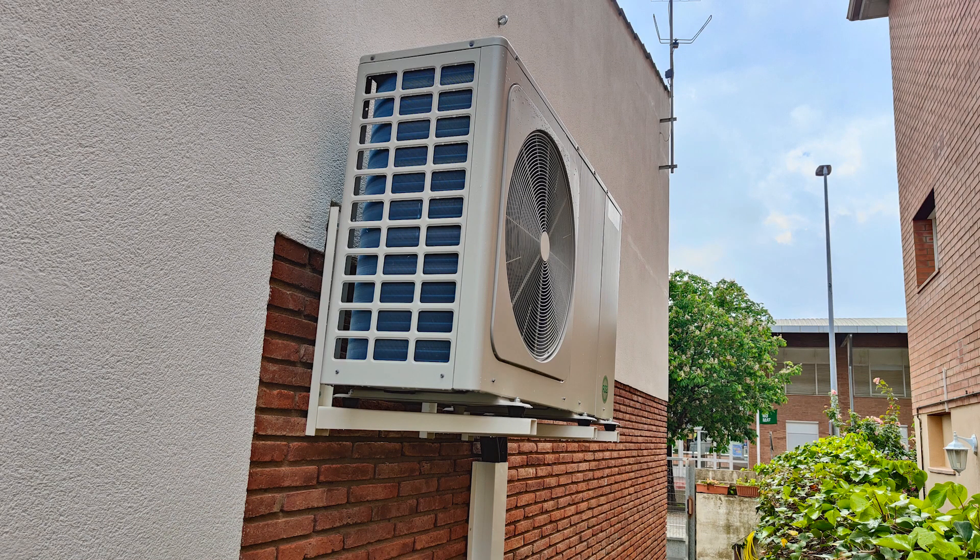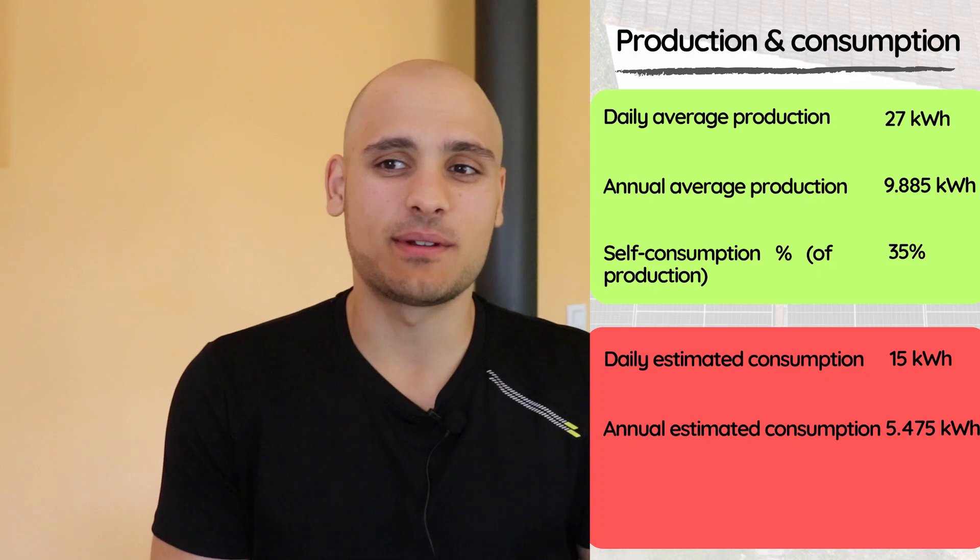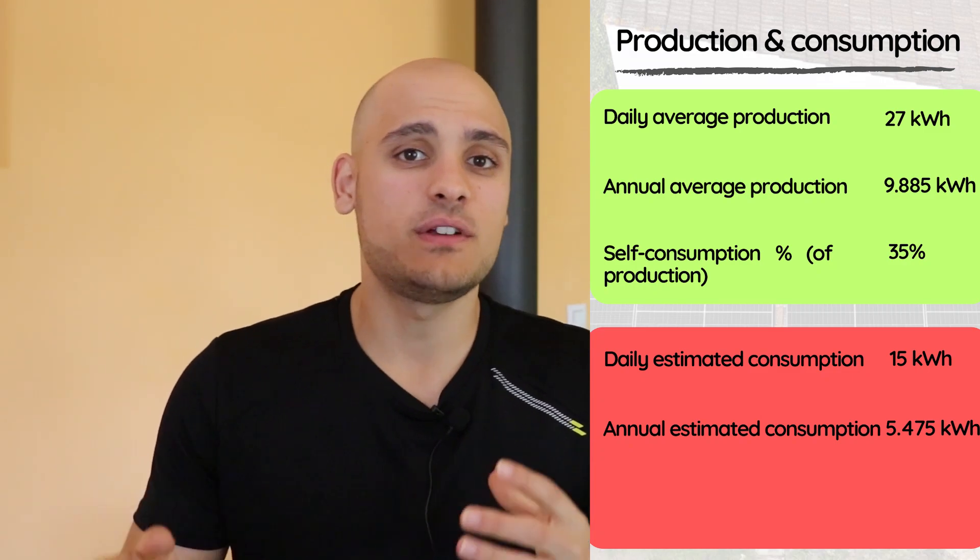The next point is how much we are consuming at home — which is also tricky to estimate. Together with the solar panels we also installed an aerothermic system that works with the existing radiators to heat the house, and an electric water tank of 150 liters. With this we have gotten rid of natural gas entirely. Last year we consumed just 1,208 kilowatt-hours of electricity, but we also had gas bills for heating and hot water, so that figure isn't representative of the current situation. I estimate we will now consume around 5,475 kilowatt-hours per year, corresponding to a daily average of about 15 kilowatt-hours.